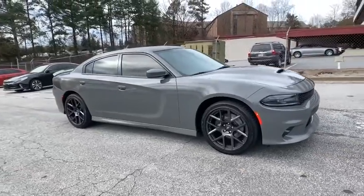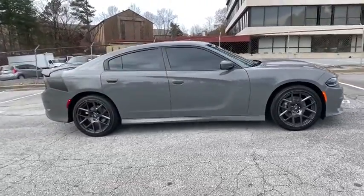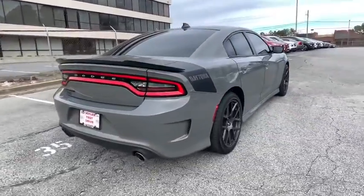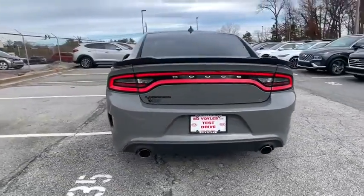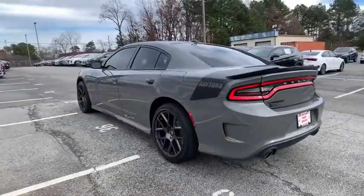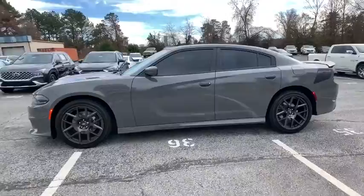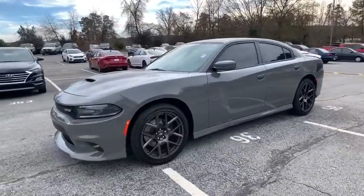Stop by and take a look at the 2018 Dodge Charger. It injects some versatility, comfort, and sophistication into your muscle. The Charger is a powerful sedan that excites at every turn. Peace of mind comes standard with the Charger's 5-star government front and side impact crash test rating.